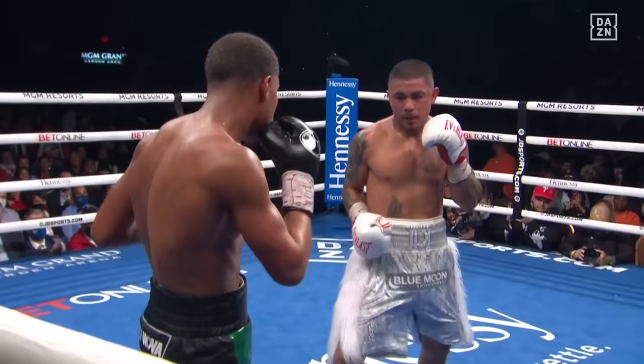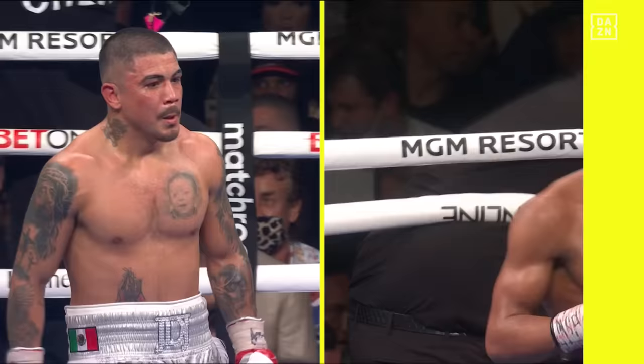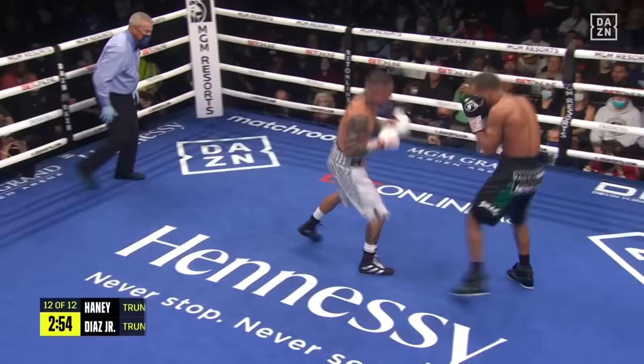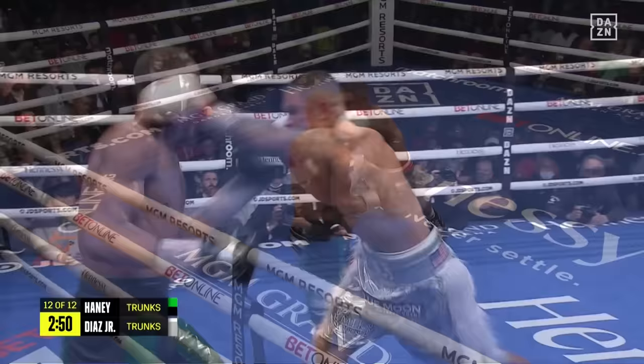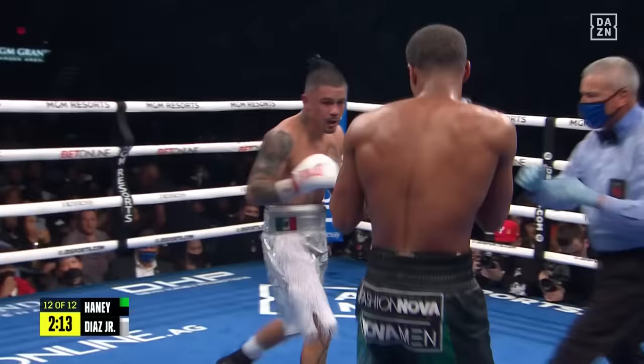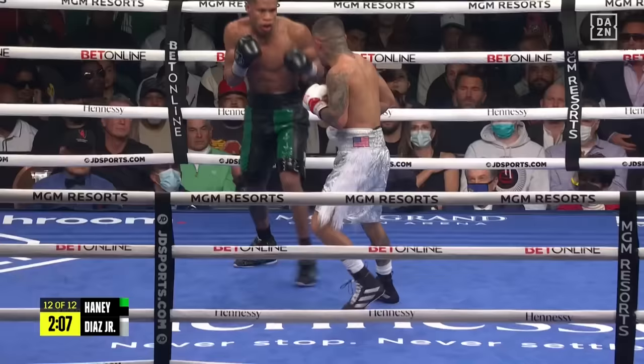And this is the 12th and final round. So here we go, three minutes left — Diaz needs something big, and you can see right away Diaz understands that. He knows he needs a knockout to win. A big punch there — big moment here for Diaz. Jojo will not stop fighting, will not stop looking for those big punches, and Haney better watch out for those.